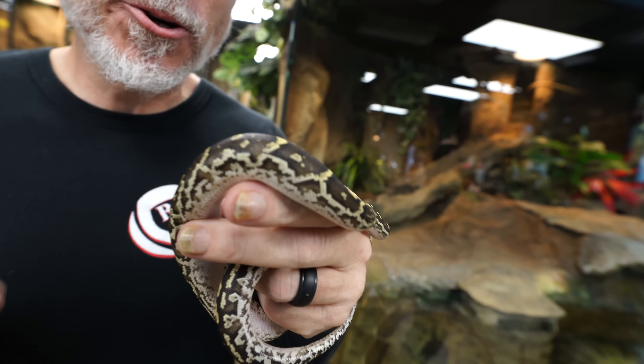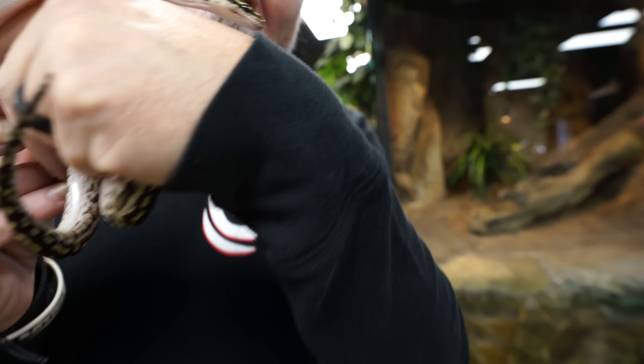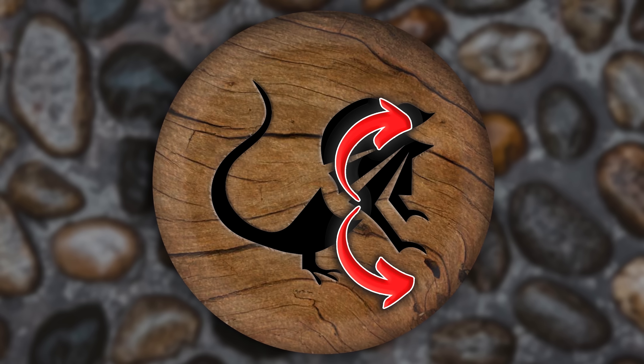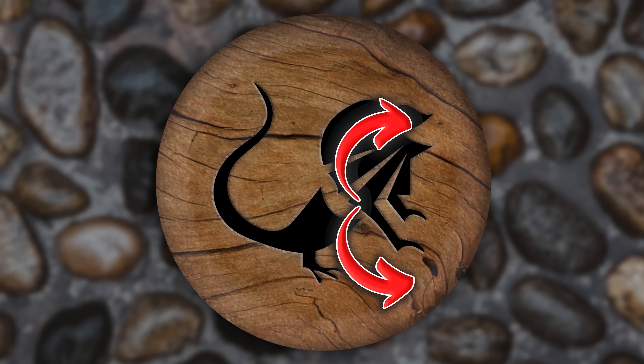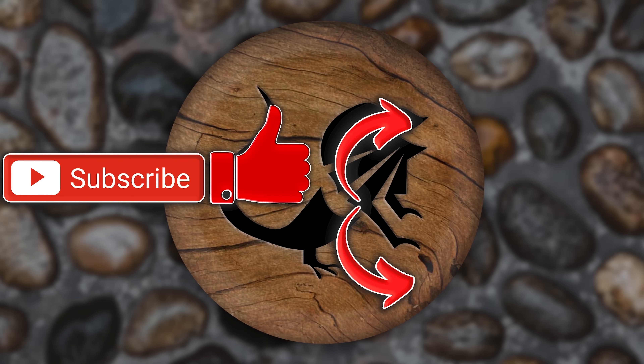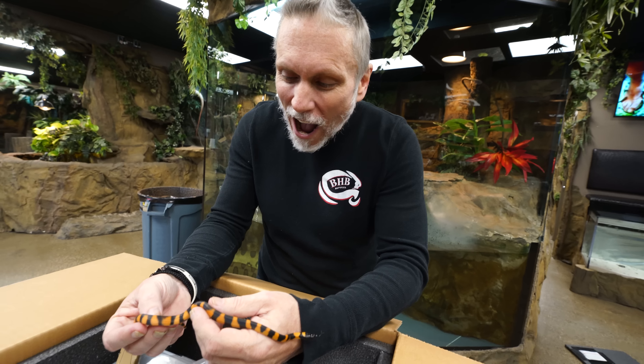Definitely an amazing day when you can add some dream animals to your collection, and these guys will be great here at the Reptarium for many years to come. They are so cute — they all need names, so go ahead and comment down below what you guys think. Hope you guys enjoyed today's video. If you did, there's a playlist you can watch. You can also hit that subscription button — it would mean a lot to me. Hit that like button while you're down there. Have a wonderful day, Reptile Army.